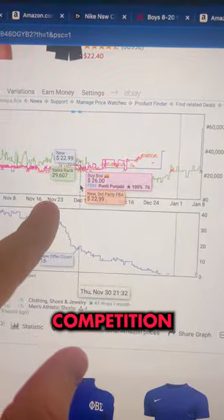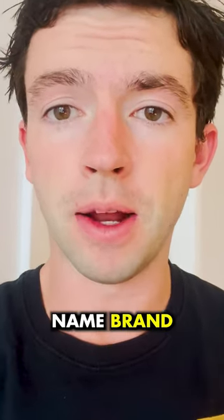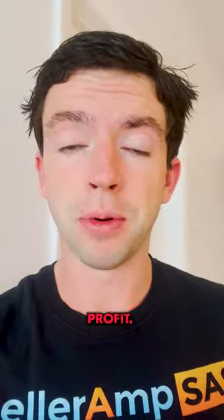We can also see the competition is plummeting and the price is shooting up on this product. This is called Amazon Arbitrage, where you buy profitable name brand products at a discount from big websites like Kohl's, Nike.com, and Dick's Sporting Goods, then flip them on Amazon FBA for a profit.